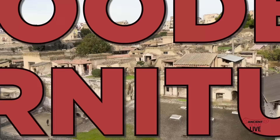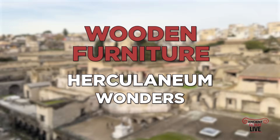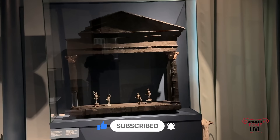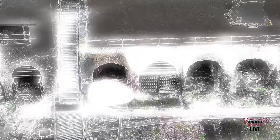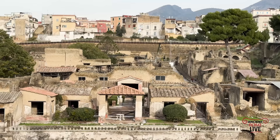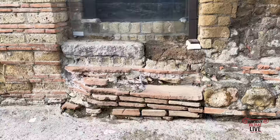Thanks to the eruption of Vesuvius, Herculaneum is one of the best preserved cities in the ancient world. It has so much wooden furniture and wooden constructions preserved that you never see until now. Pyroclastic flows from Vesuvius cover Herculaneum as deep as 25 meters, covering the shoreline, changing it forever, and covering the city. Due to this level of preservation, we have a lot of wood on site visible.